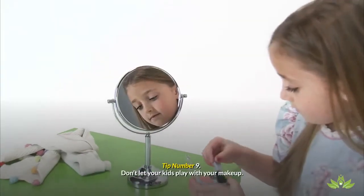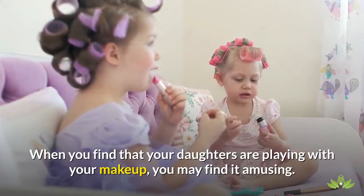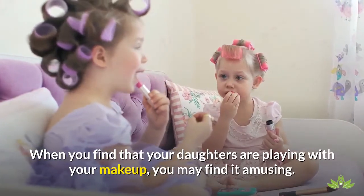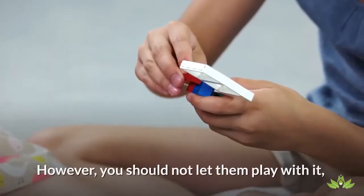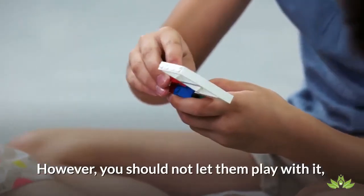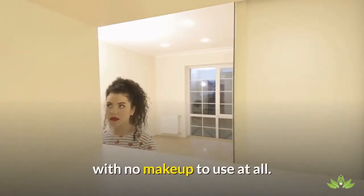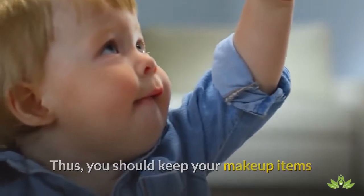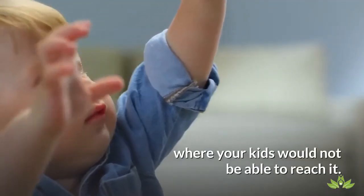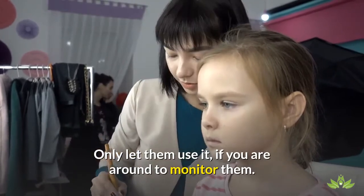Tip number 9: Don't let your kids play with your makeup. When you find that your daughters are playing with your makeup, you may find it amusing. However, you should not let them play with it, since you might end up with no makeup to use at all. Thus, you should keep your makeup items where your kids would not be able to reach them. Only let them use it if you are around to monitor them.